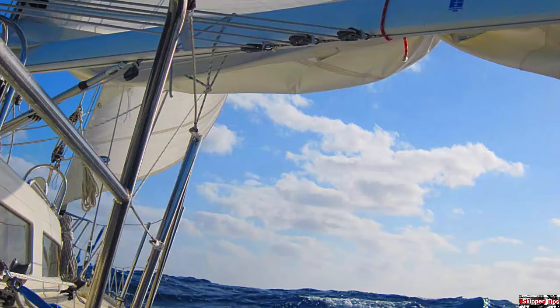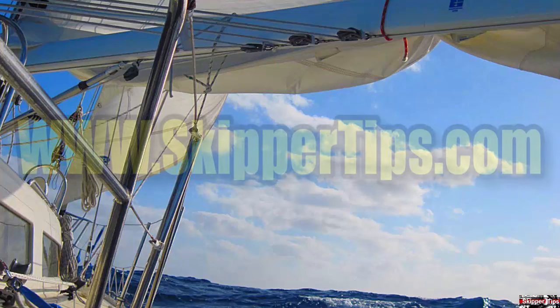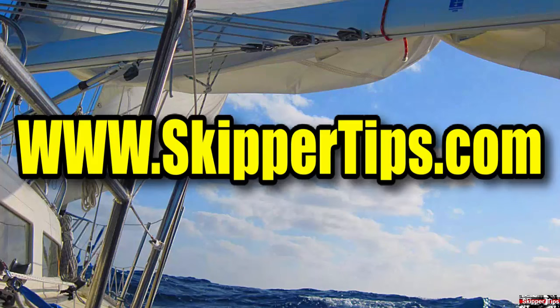Follow these five easy fire prevention sailing tips to keep you and your sailing crew safe and sound throughout the season. This is Captain John, and this has been another one of my video tips of the week. Find more sailing tips and techniques on www.skippertips.com.